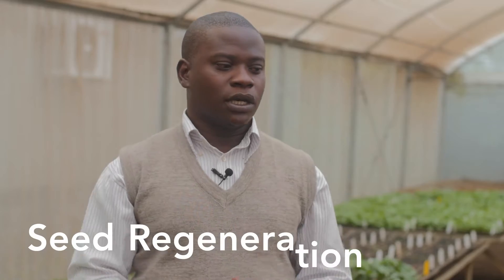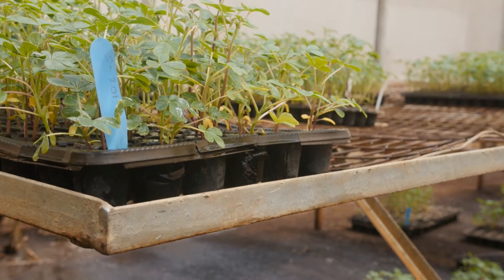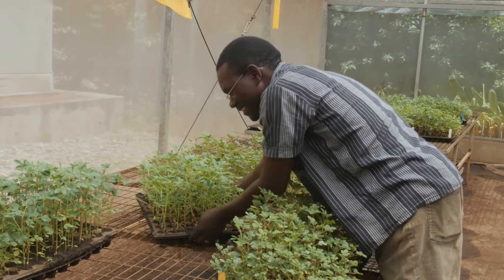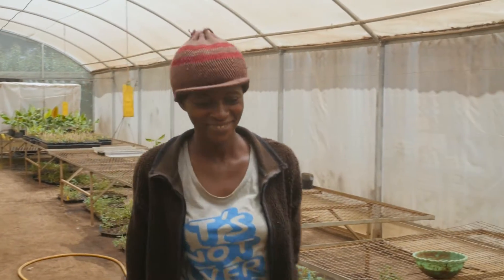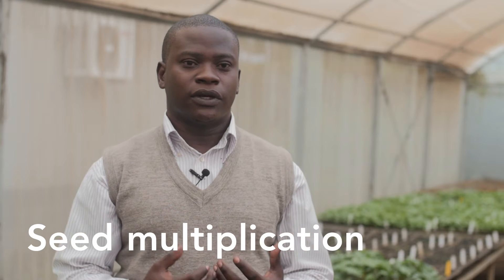In this greenhouse here we usually sow seeds. After sowing seeds from the gene bank where we store them, we take them to the field for transplanting. We make sure that they grow as healthy plants, because growing as healthy plants will also determine the kind of seeds that we are going to receive.